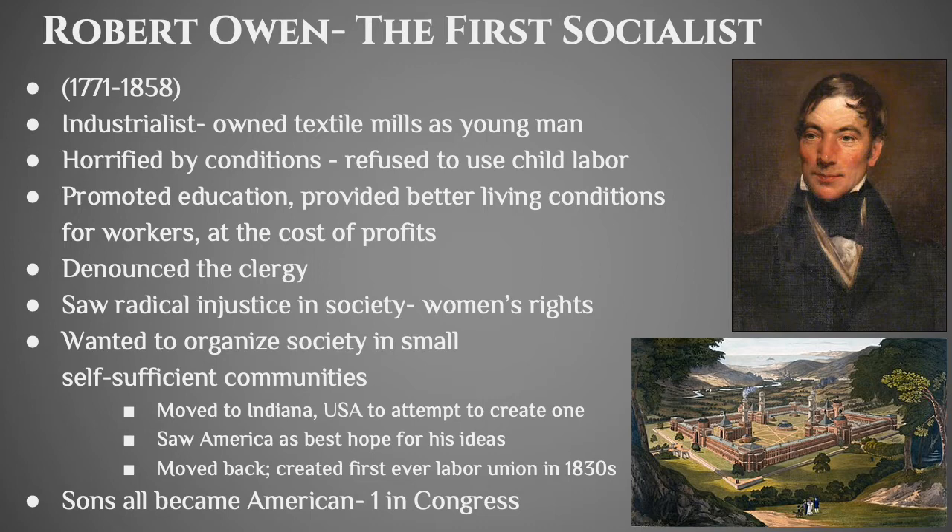Owen's ideal was that all people would organize themselves into little self-sufficient communities that looked quite a lot like the peasant villages that existed all across Europe for 2,000 years. He couldn't get it done in England because it was already pretty industrialized, so he moved to Indiana and set up one of these self-sufficient communities, thinking America was going to be the place where his ideas came true. They didn't — we're a capitalistic society. Eventually he moved back to Europe and created the first labor union in the 1830s. It wasn't successful, but he at least laid the blueprint. His sons all became Americans, and one even ended up in the United States Congress.